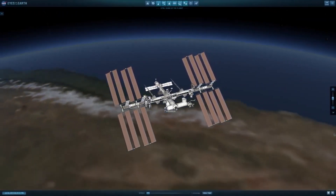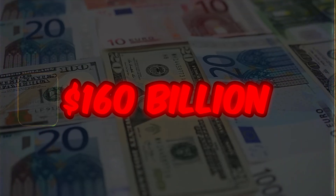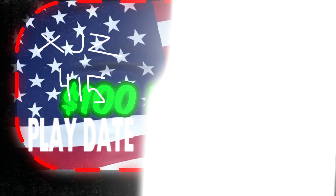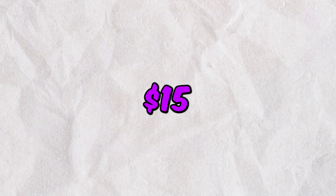The International Space Station, or ISS, is the most expensive human-made structure, which costs around $160 billion. The United States has been the primary contributor and invested approximately $100 billion, which shows its commitment to space exploration. Russia has also played a significant role and contributed around $15 billion.